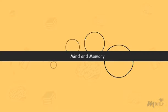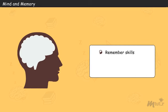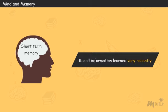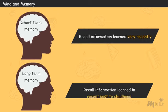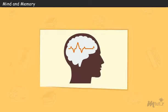Mind and Memory. Memory plays a big role in our life. It allows us to remember skills that we've learned, retrieve information stored in the brain, or recall a precious moment from the past. In general, we use short-term memory to recall information learned very recently, while long-term memory is used to recall information from any time in the recent past to childhood. A strong memory depends on the health and vitality of your brain.